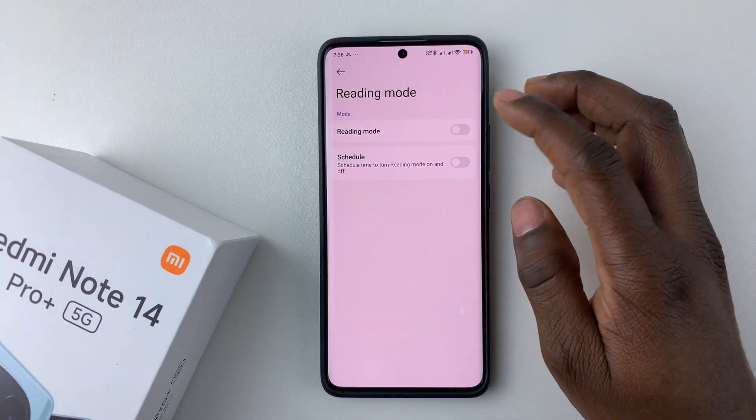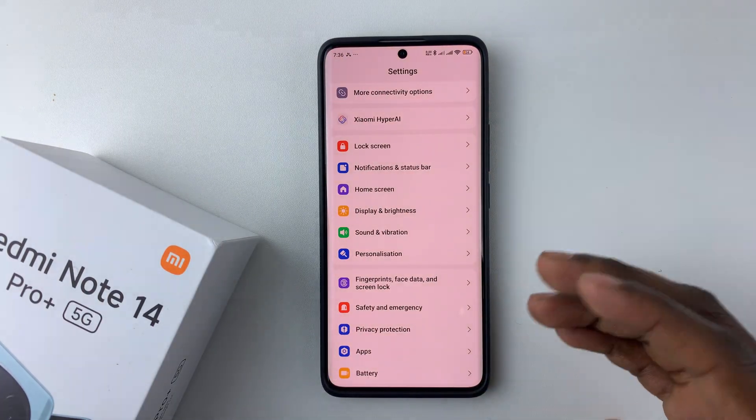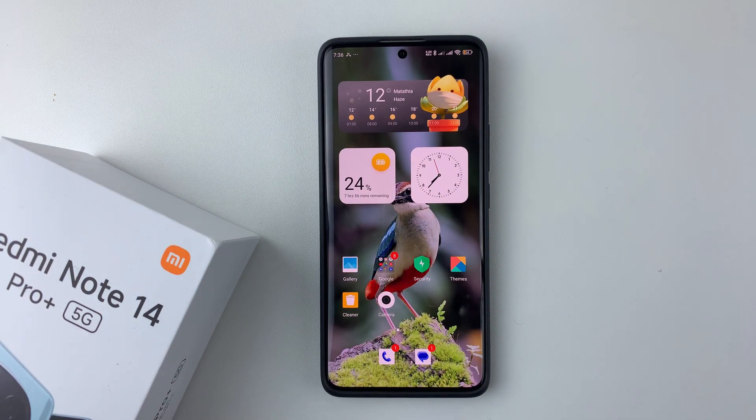That's basically it on how to enable the Reading mode, also known as the iComfort mode, on your Redmi Note 14. Thanks for watching. If you have any questions, leave them in the comment section below. If you found this video useful, consider leaving a like and subscribing to the channel.